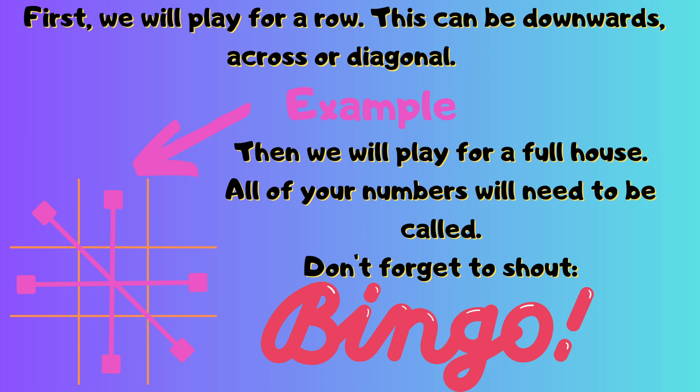And when you're ready, hit play again, because we're then going to carry on for a full house. What that means is that all of your numbers in the grid will need to be marked off and called by me. Now when that happens, again shout out Bingo! And pause the video so that someone can check your numbers. Right, if you've got your bingo grids ready, let's get started!